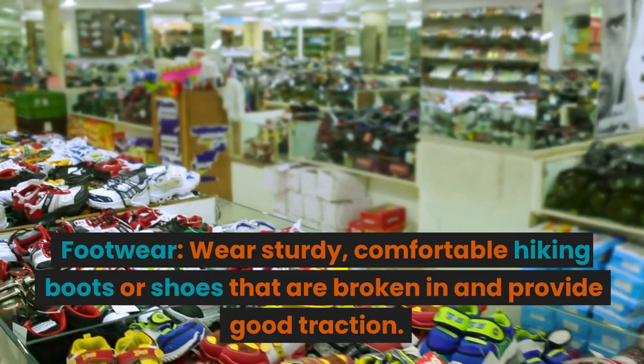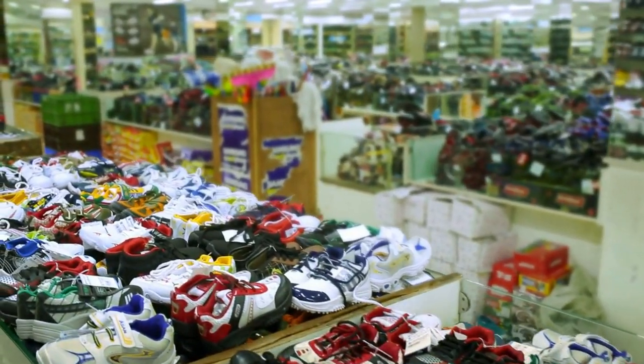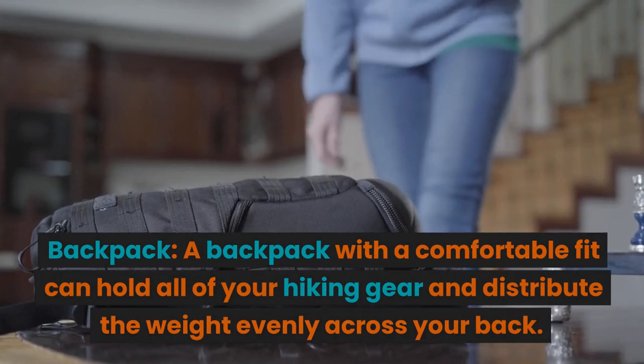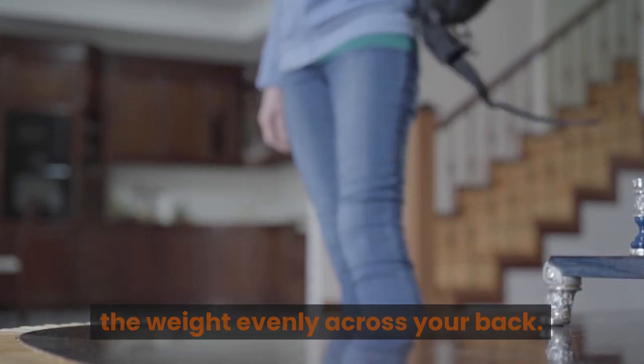Footwear: wear sturdy, comfortable hiking boots or shoes that are broken in and provide good traction. Backpack: a backpack with a comfortable fit can hold all of your hiking gear and distribute the weight evenly across your back.